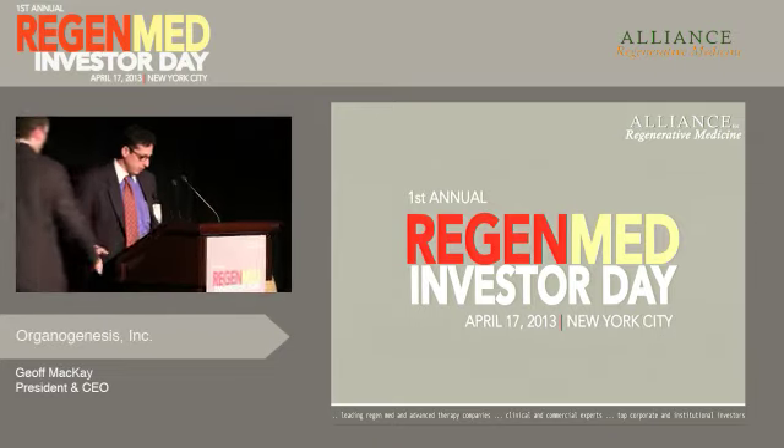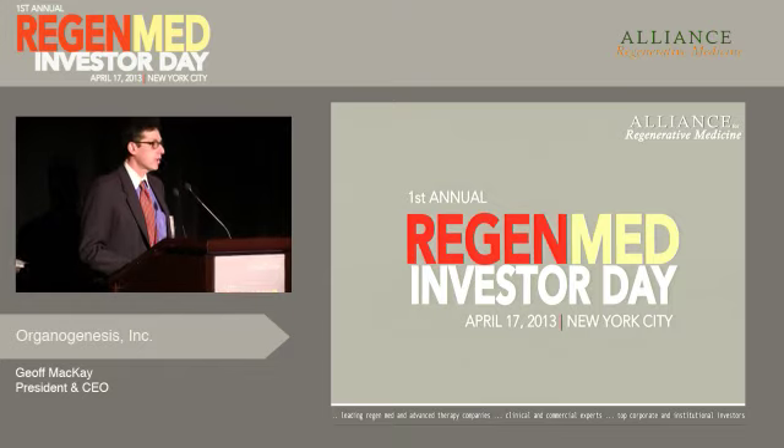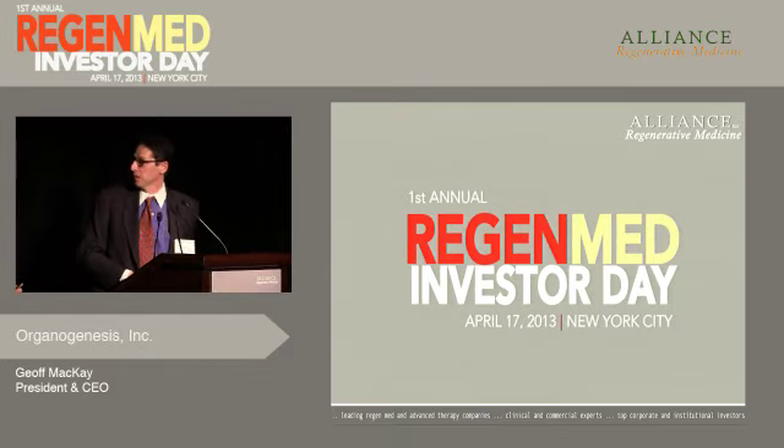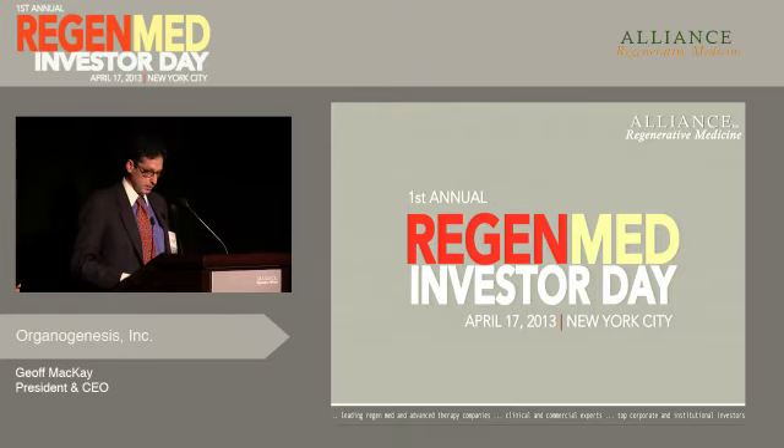Great to see you. Great company. We're going to talk about Apligraf and wound healing. We're going to talk about actually making money and revenues in this space. And we'll see what we come up with for questions at the end.